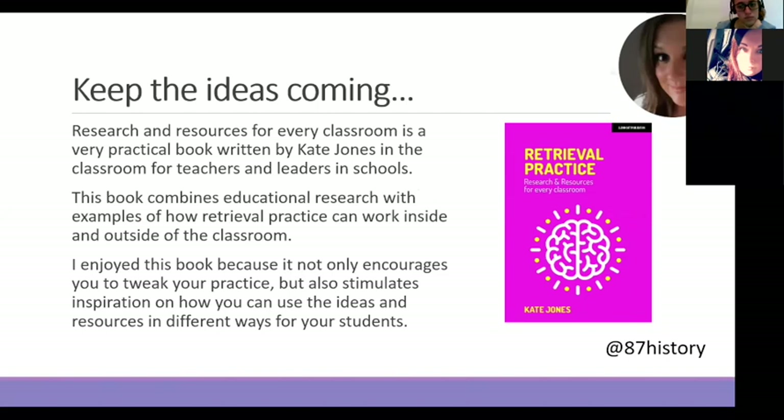The most recent book I absolutely fell in love with I found so easy to read and full of lots of different practical ideas that kept the brain going with regards to inspiration for resources. It encourages you to tweak your practice but also stimulates inspiration for how you can use resources in different ways for your students. I would definitely recommend it — it's fantastic.